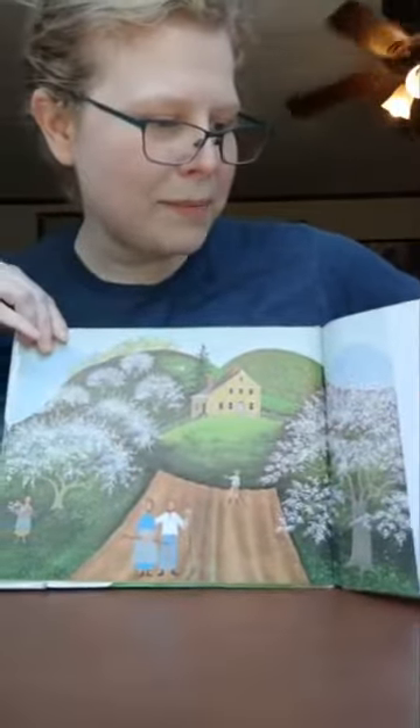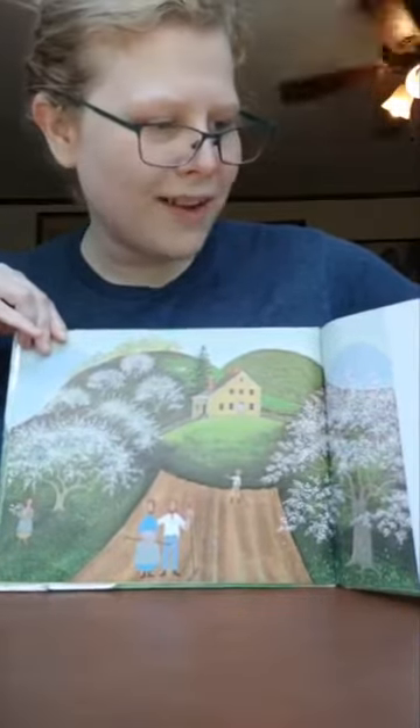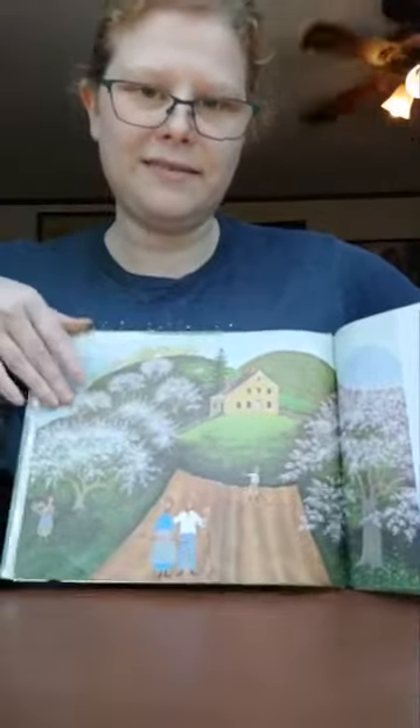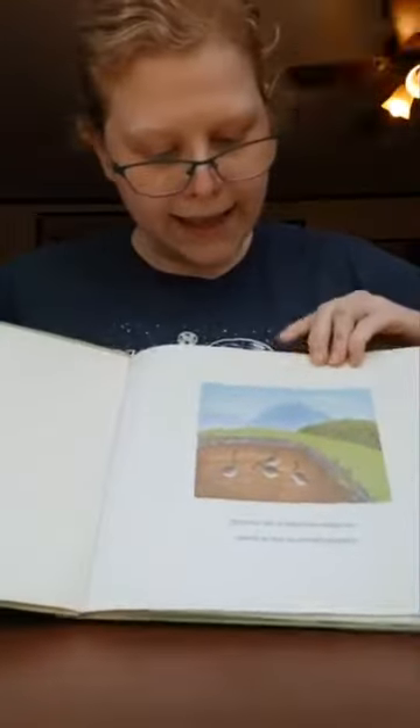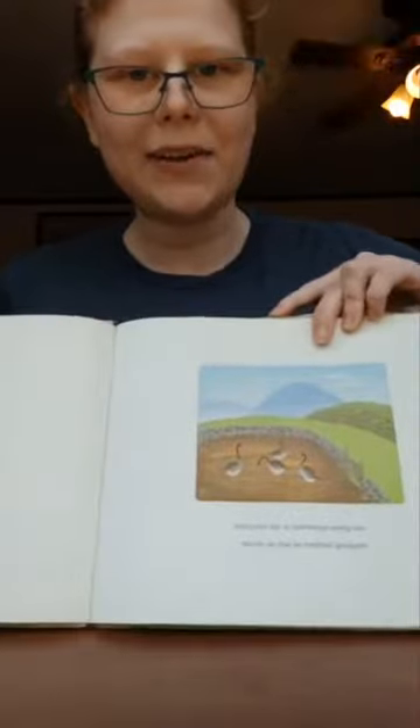And in May they planted potatoes, turnips, and cabbages, while apple blossoms bloomed and fell, while bees woke up, starting to make new honey. And geese squawked in the barnyards, dropping feathers as soft as clouds.